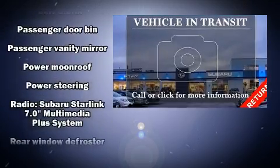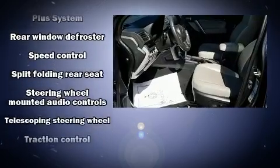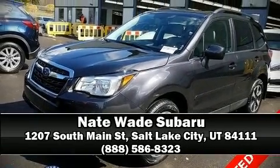Electronic stability control ensures solid grip atop the road surface no matter how challenging the driving conditions. We have a skilled and knowledgeable sales staff with many years of experience satisfying our customers' needs — we are here to help you.